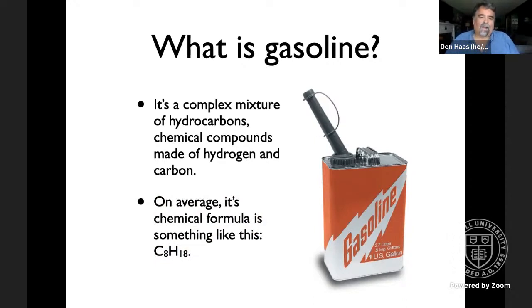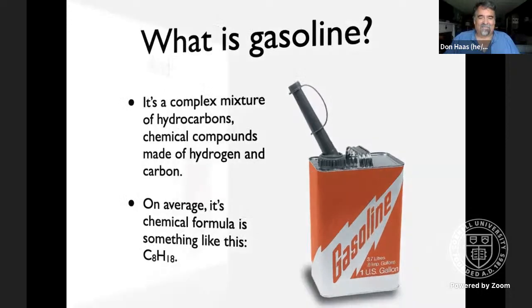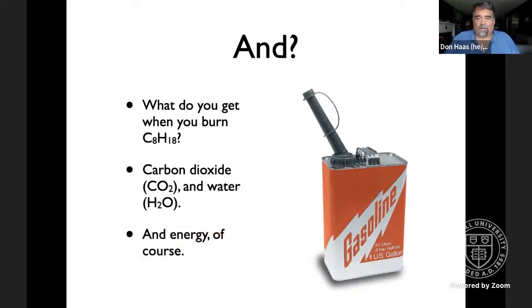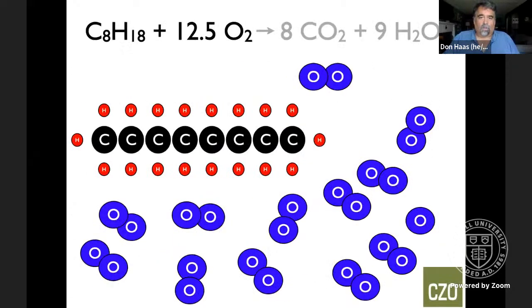It's reformulated in the winter compared to summer, and some has ethanol in it. But on average, the chemical formula for gasoline is C8H18 — that's octane. When you burn gasoline or octane, you get carbon dioxide, water, and energy, of course.